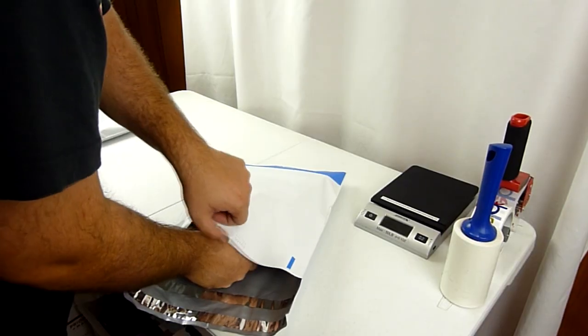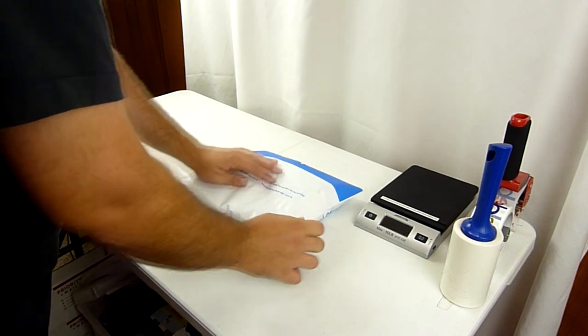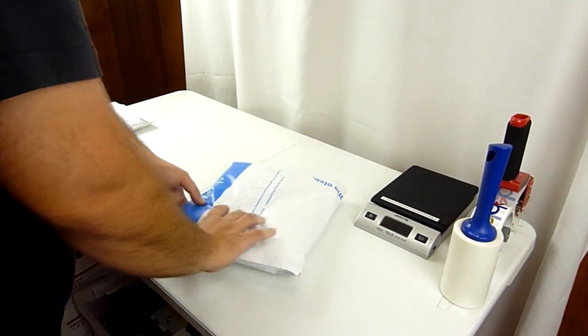The reason I go ahead and just get the 12 by 15 is because with my premium store subscription through eBay, they give me a $50 coupon every quarter — which is every three months — to buy shipping supplies from their store. So I actually get these poly mailers for free. And if the item happens to be a little bit smaller than that poly mailer, I just go ahead and fold it all the way over, seal it, and go by the weight.